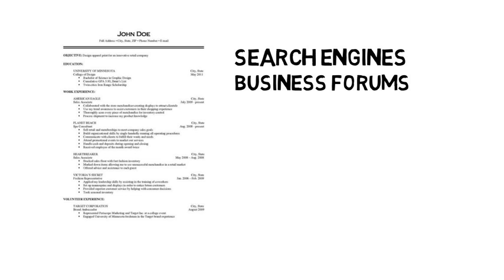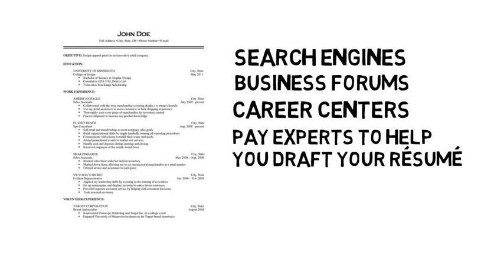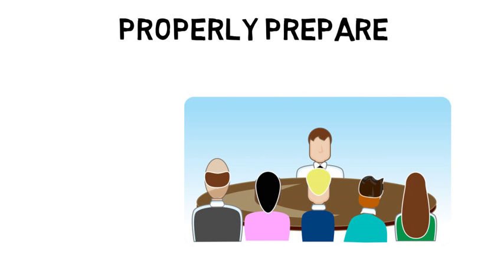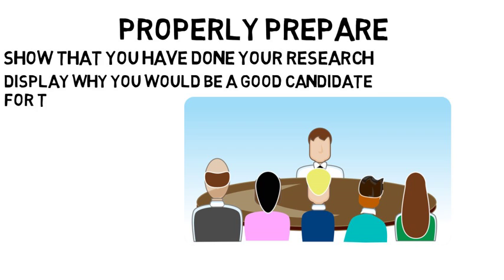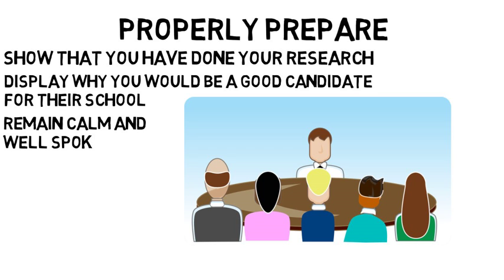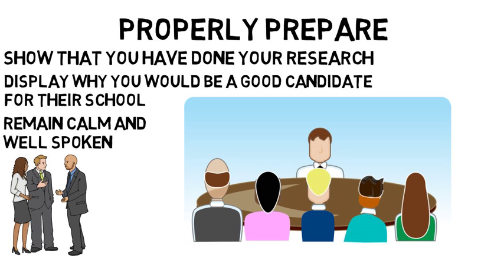You can gather information on how to build a strong resume using search engines, business forums, career centers, or pay experts to help you draft your resume. In addition, it is important you properly prepare for your interview with the medical school review board. You want to show that you have done your research, display why you would be a good candidate for their school, and remain calm and well spoken. The best way to feel confident for these interviews is by preparing your answers ahead of time and rehearsing with your family and friends.